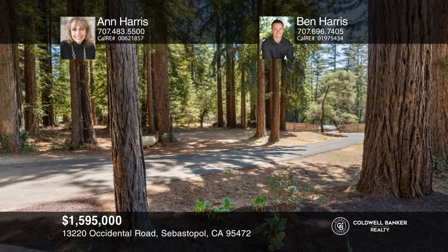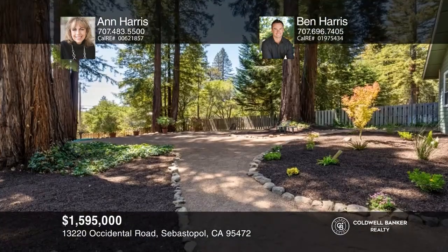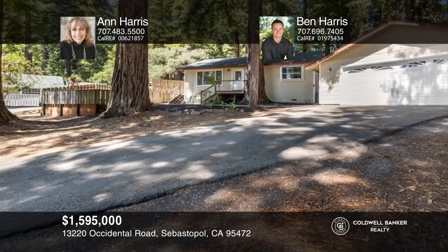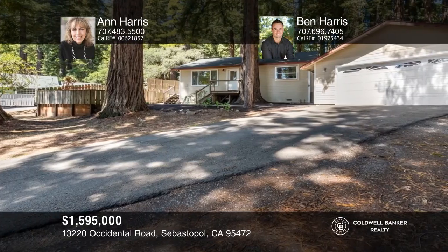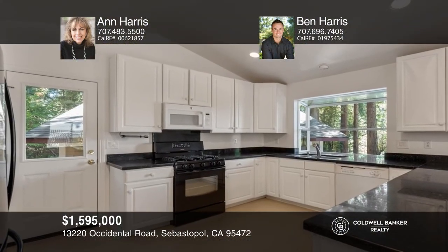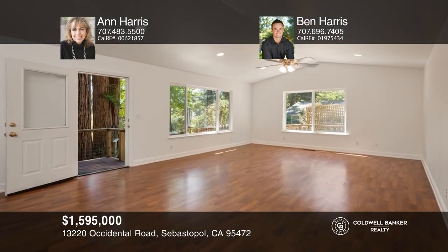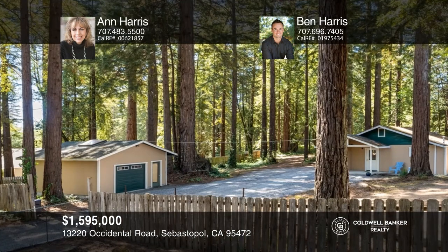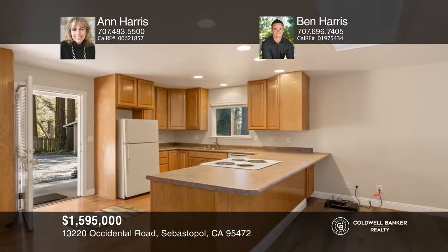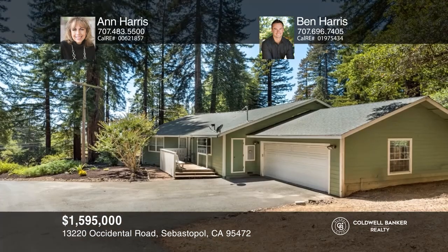Two sprawling single story homes and a studio or guest quarters are located in this magical redwood setting. The main home boasts solid core raised panel wood doors, beautiful hardwood flooring, cathedral ceilings, and impressive windows. There's a second two bedroom, one bath home with a lovely kitchen and a shiny newer bathroom. There's a studio with its own detached one and one half car garage. Both main homes have two car garages. Call Ann Harris and Ben Harris today for a private showing.